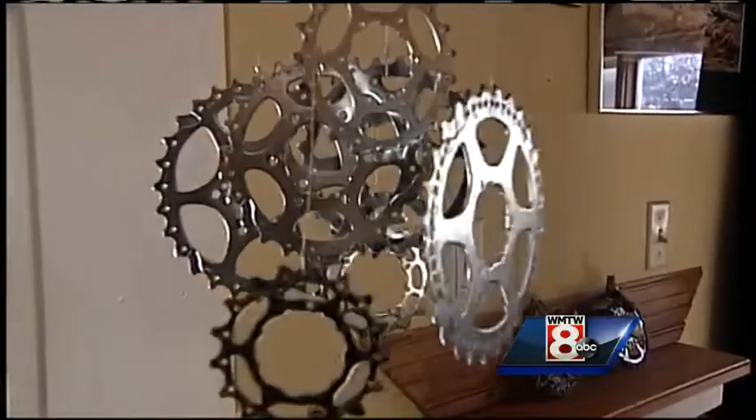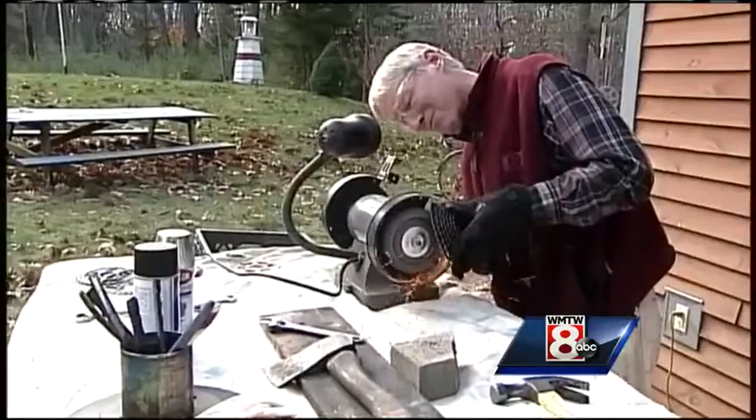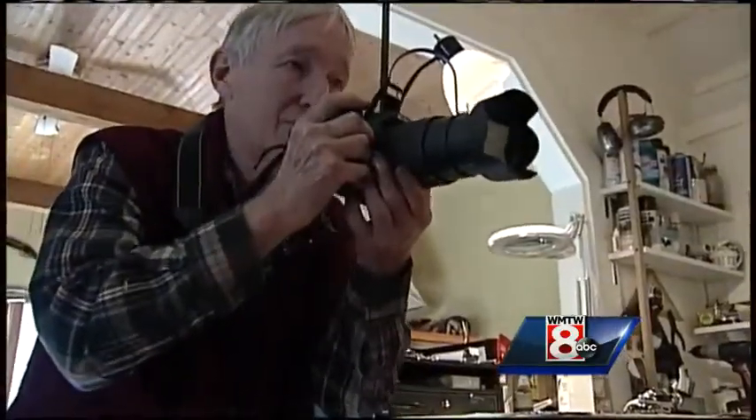Mark's been making these pieces now for three and a half years — just something different to do, he says, after retiring from over 40 years as a professional photographer.